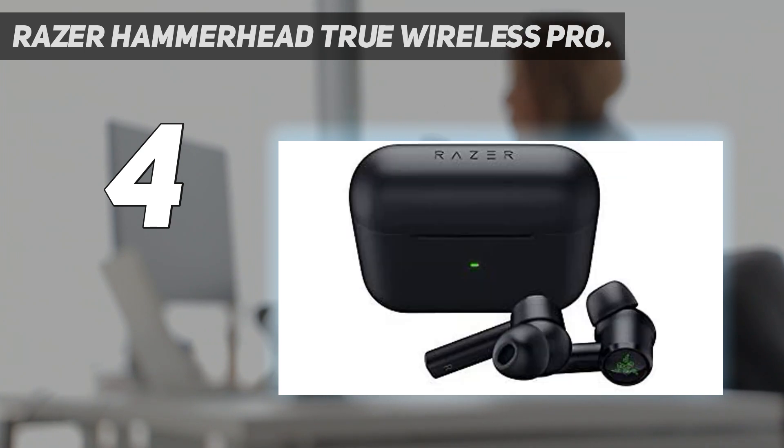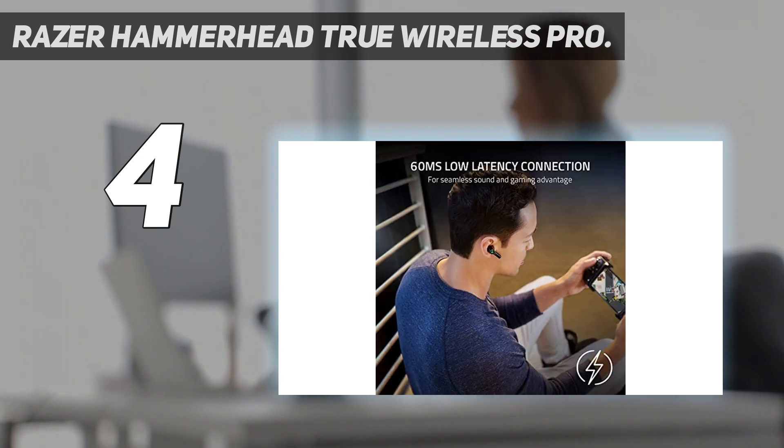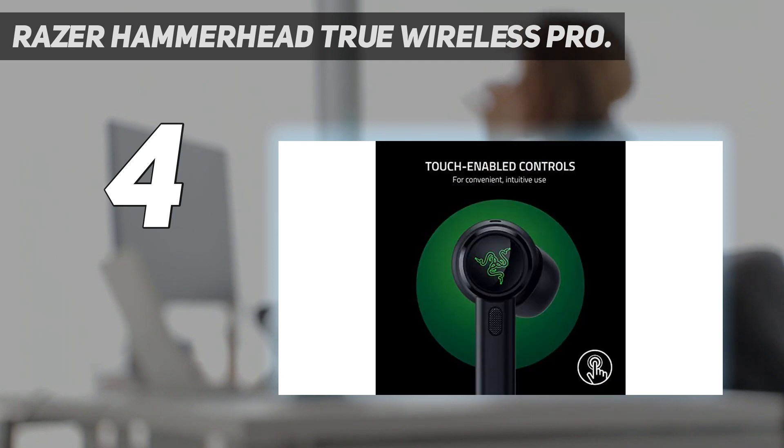We played a couple of soundtracks through these earbuds and found that they really emphasize the bass frequencies without muddying into the mid-range. These earbuds are designed for an audience that clearly loves bass. The Razer Hammerheads are equipped with advanced active noise cancelling which keeps out background noises for a quieter listening experience.